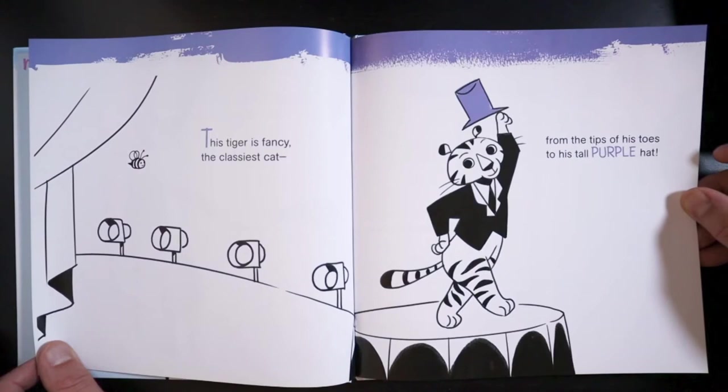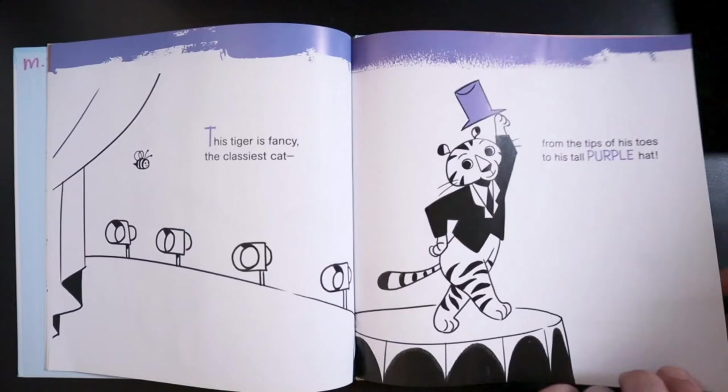This tiger is fancy, the classiest cat, from the tips of his toes to his tall purple hat.